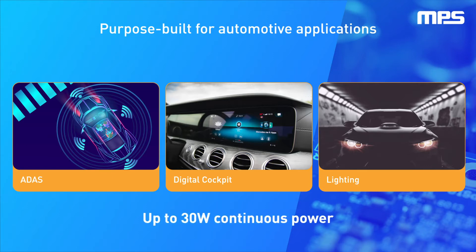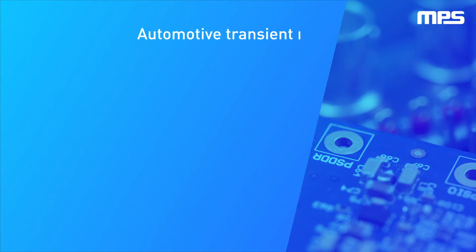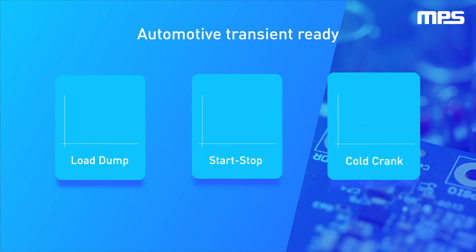fully integrated solution. The MPQ8875A is designed to be powered directly by the 12-volt car battery and can adeptly handle tough automotive transient conditions such as load-dump, start-stop, and cold-crank.